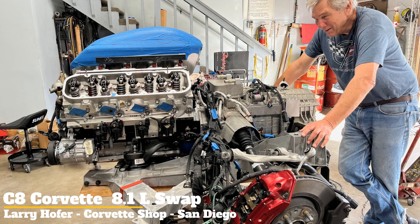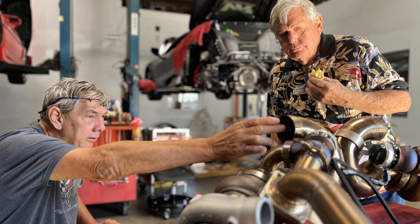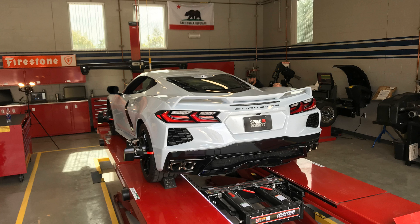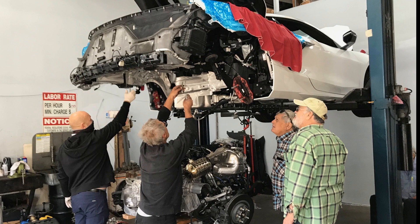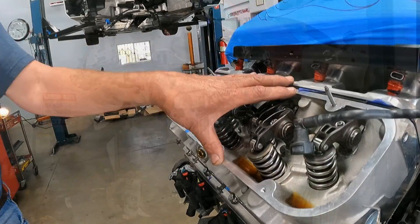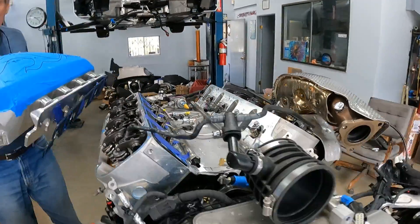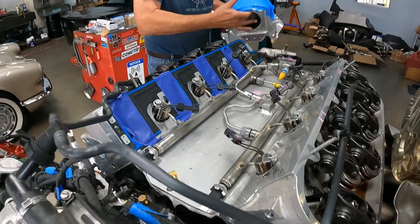Today we're going to feature something different on the channel. Larry Hofer is a good friend of Peter Dima and often thinking out of the box with unique and innovative ways to make more power, just like many of us already do. I don't know too many people who would purchase a brand new C8 Corvette from the dealership and rip out the stock power plant after only a few days of ownership. This is the very first big block 8.1 liter engine swap in existence to ever occur on a C8 Corvette — pretty unique stuff, and if you're into making horsepower, you should check this out.